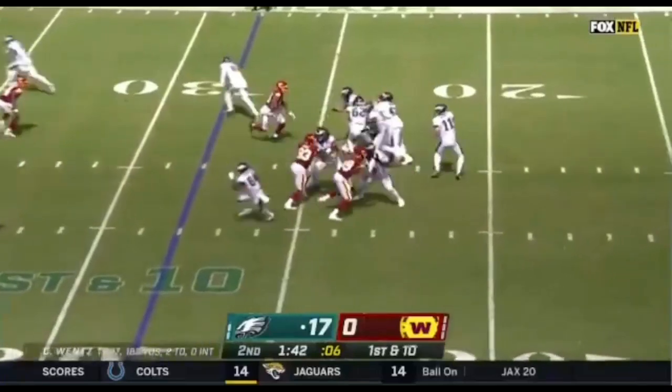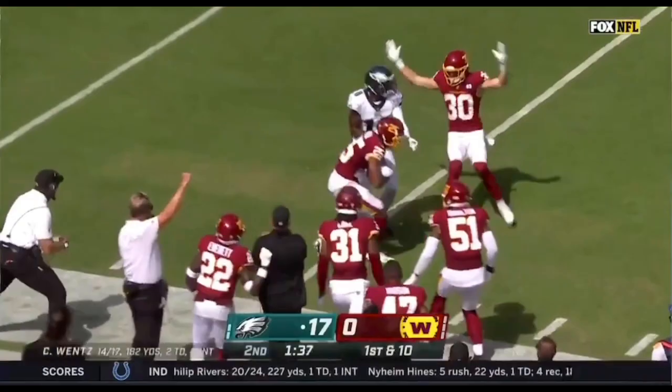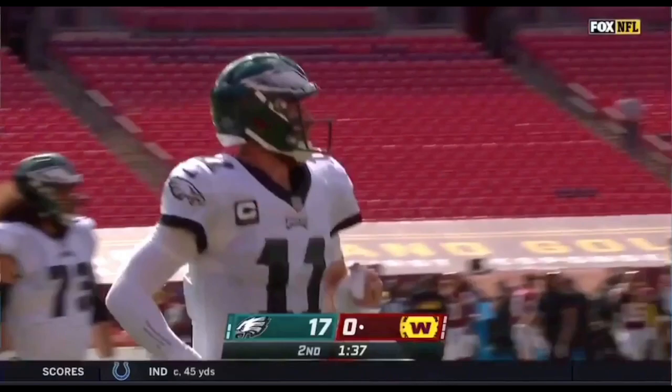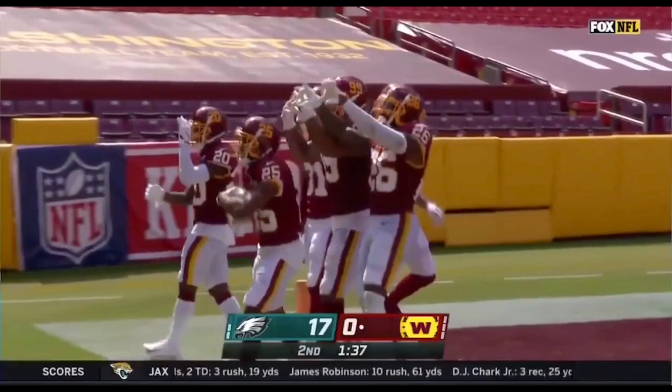Here is Wentz, gonna air it out — it's intercepted, picked off by Fabian Moreau, who jumped in front of Rager and sets Washington up with great field position. Really nice job by Fabian Moreau because you're worried about Jalen Rager running by you.